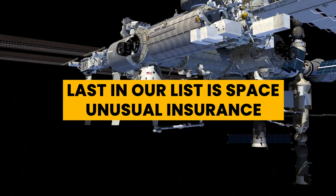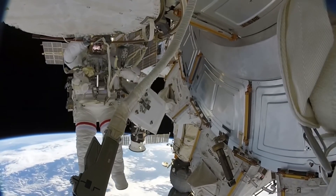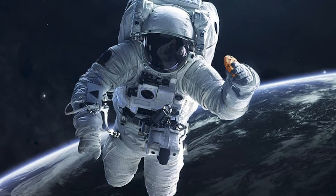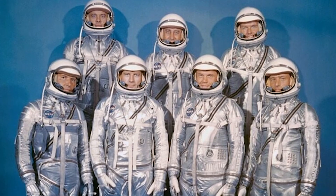Last on our list is space unusual insurance. The early astronauts were unable to get life insurance — perhaps understandably, for such a risky venture. So to ensure their families would be taken care of if they failed to return, they would autograph pictures of themselves, which could then be auctioned off if needed. Luckily for heroes such as Neil Armstrong, they never were.